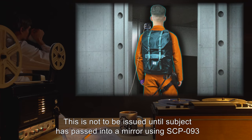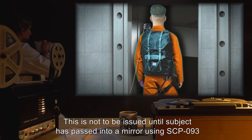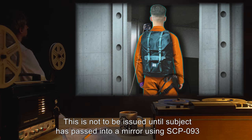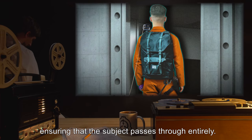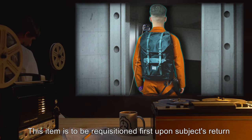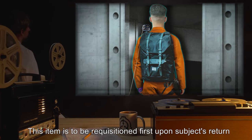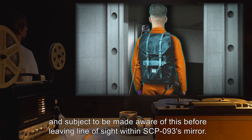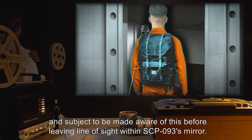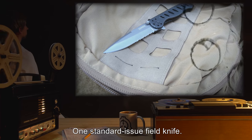The firearm is not to be issued until subject has passed into a mirror using SCP-093, and should be given under armed supervision ensuring that the subject passes through entirely. This item is to be requisitioned first upon subject's return, and subject is to be made aware of this before leaving line of sight within SCP-093's mirror. 1 standard-issue field knife.